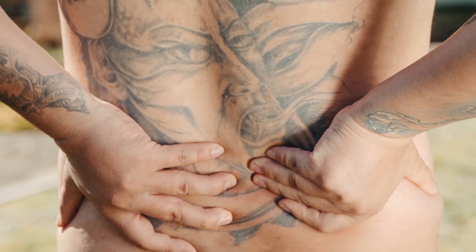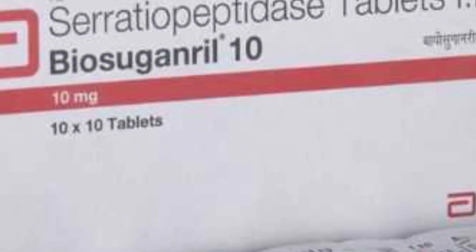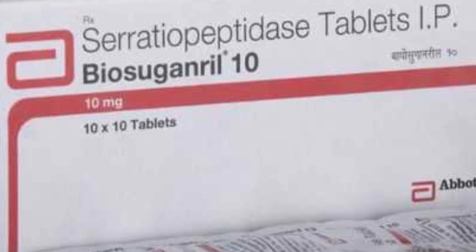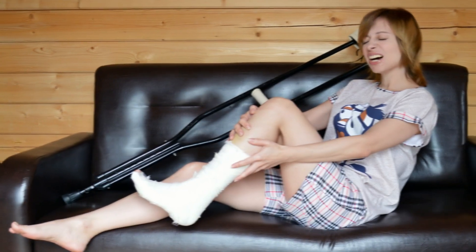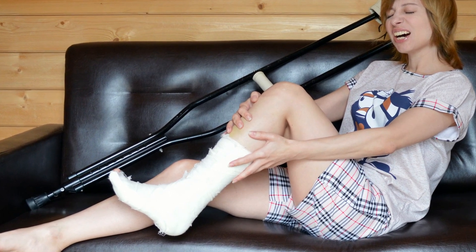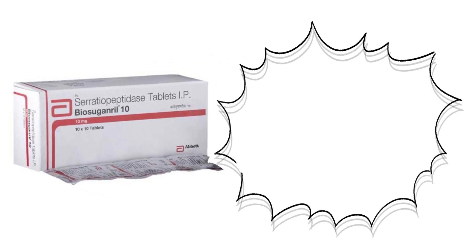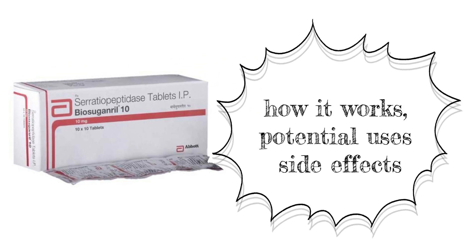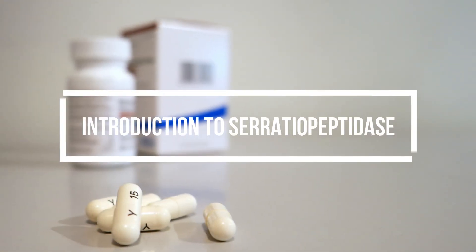Are you tired of living with chronic pain and inflammation? Are you looking for a new way to manage your symptoms? Look no further than serratia peptidase tablets. These powerful supplements have the potential to change the game when it comes to managing pain and inflammation in the body. In this video, we're going to take a closer look at what serratia peptidase is, how it works, and the potential uses and side effects of this revolutionary supplement.